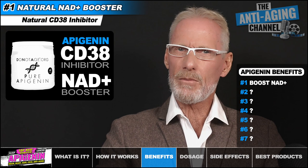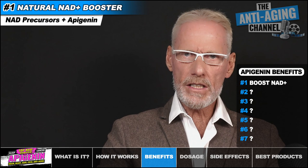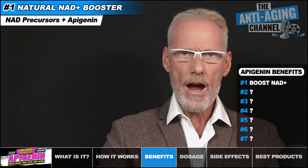In a younger individual — say someone under 40 years of age — Apigenin may well be all that's required to maintain those highly desirable youthful NAD+ levels. If you're already taking an NAD precursor such as NR or NMN, it's important that you're also taking Apigenin concurrently. Otherwise, your NAD precursor supplement will be somewhat degraded by your elevated CD38 levels, and of course, the older we are, the higher those CD38 levels will be and the less kept in check by Apigenin.